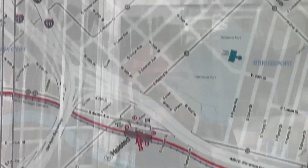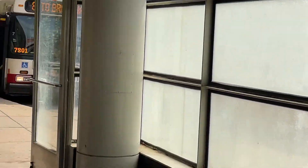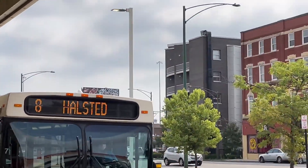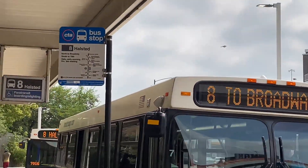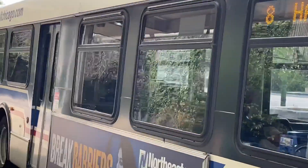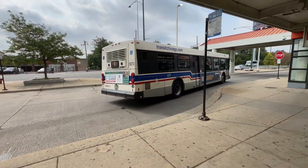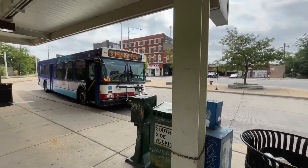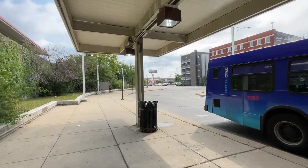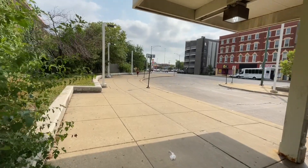There's the map. There's the Hosted Bus. There's the bus leaving us. Hope you enjoyed this tour at the Hosted Orange Line. And now we're doing the Orange Line trip. See you next time and goodbye.